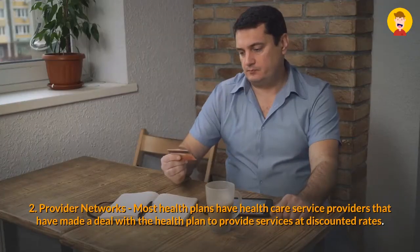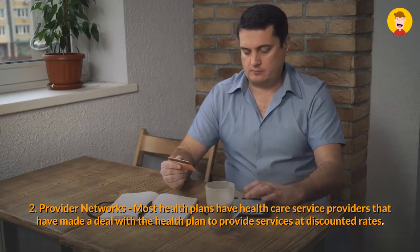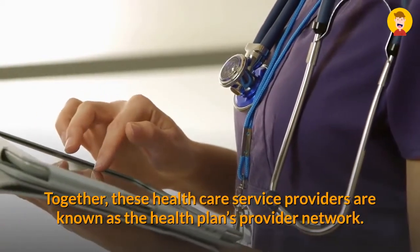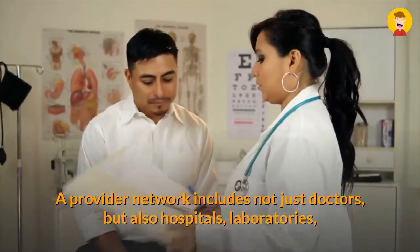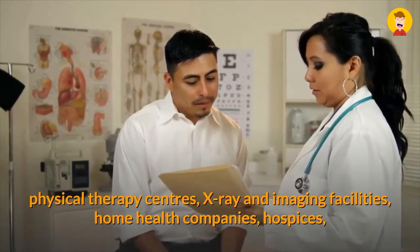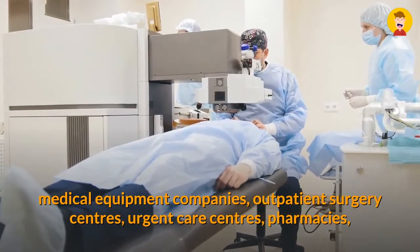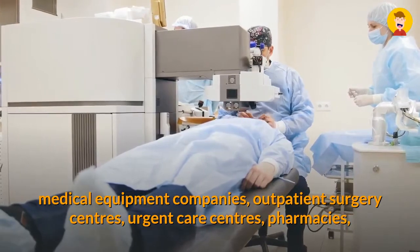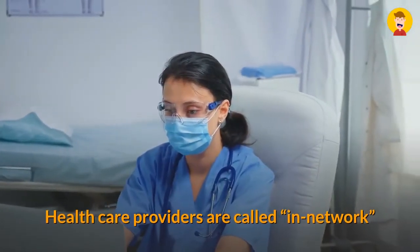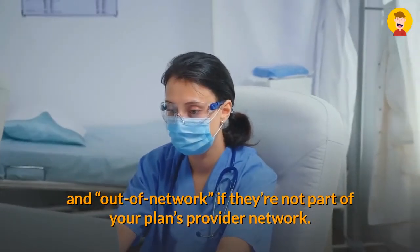Two: Provider Networks. Most health plans have health care service providers that have made a deal with the health plan to provide services at discounted rates. Together, these providers are known as the health plan's provider network. A provider network includes not just doctors but also hospitals, laboratories, physical therapy centers, X-ray and imaging facilities, home health companies, hospices, medical equipment companies, outpatient surgery centers, urgent care centers, pharmacies, and many other types of health care service providers. Providers are called in-network if they're part of your health plan's network, and out-of-network if they're not.